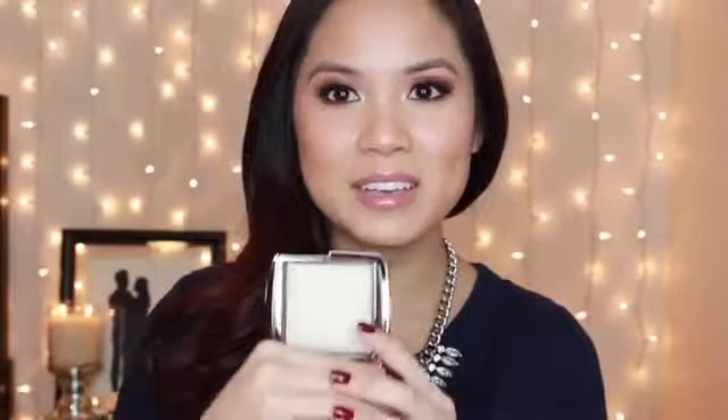I picked up a few Hourglass products. I've been eyeing their Ambient Lighting Powders for a while, ever since people started talking about them, and I decided to pick up two. I picked up Diffuse Light, which I used in my last makeup tutorial video — it made my skin look so flawless. Diffuse Light is a soft, warm, pale yellow powder that conceals redness and gives skin clarity like a soft ray of morning light. Since I have yellow and olive undertones, this one is perfect for me.